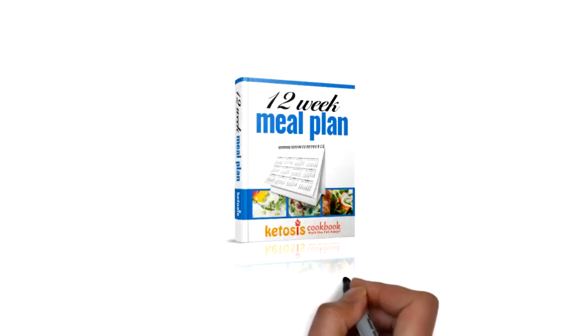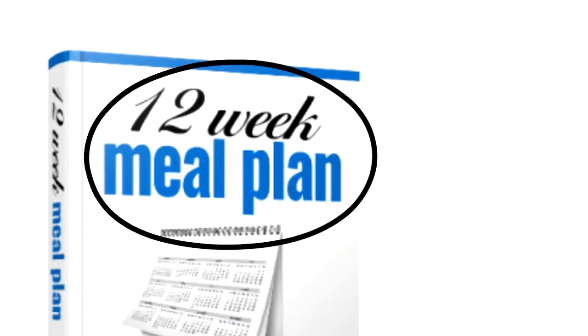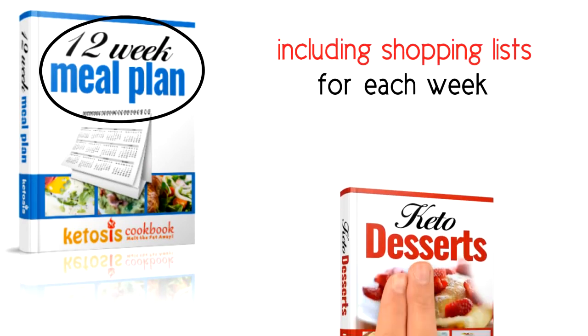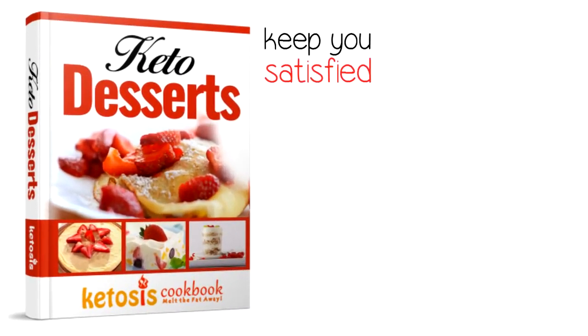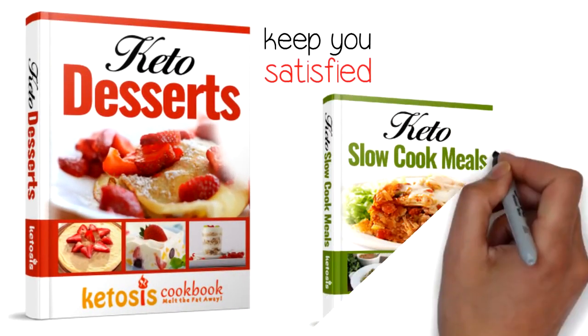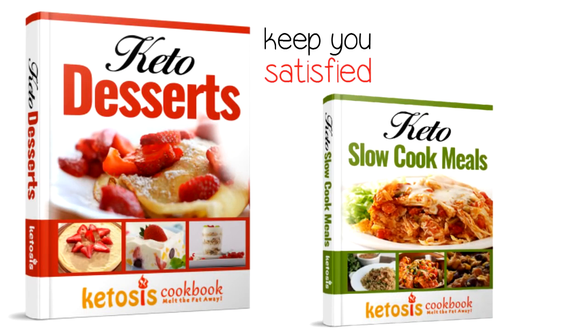A 12-week keto meal plan — that's 90 days of planned keto meals, including shopping lists for each week. Keto desserts containing over 40 mouth-watering healthy desserts designed to keep you satisfied, and slow cooker meals with over 30 easy-to-prepare, set-it-and-forget-it dinners.